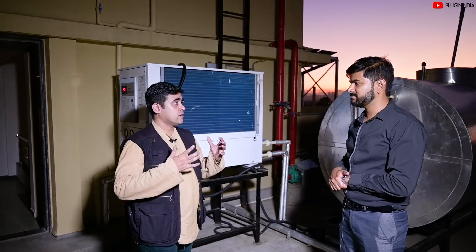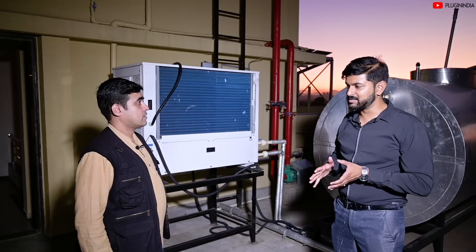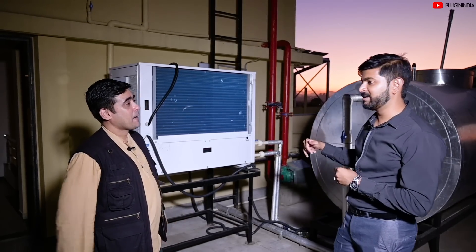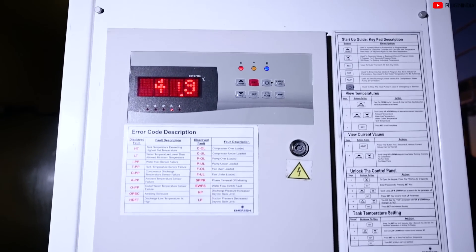Since the heat pump takes air and extracts the heat from it and puts it into water, the waste product of this system is actually cold air — so it's like an anti-AC. What we have done here is duct that cold air from the compressor so that the cold air, being heavier, falls down and starts flowing down the staircase, cooling the building while it is heating water. So just by heating the water, we have 350% efficiency, and when you also use the waste product — the cold air — our efficiency shoots up to 600%.